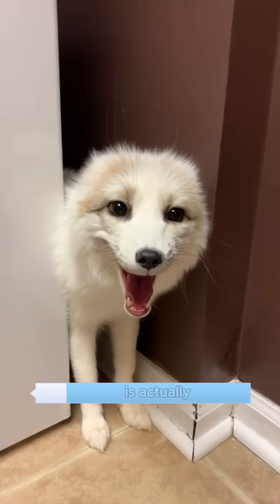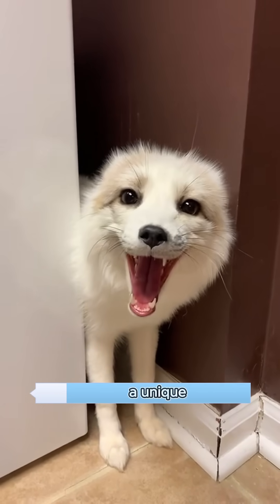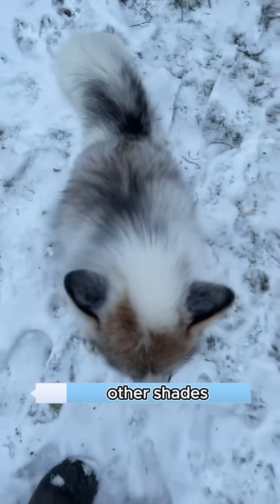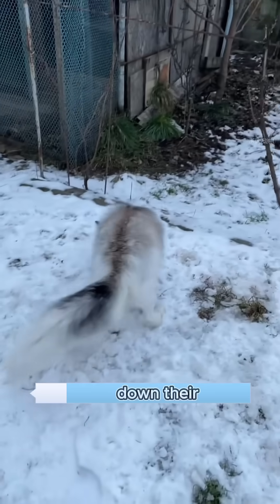This eagle-like creature without ears is actually a marble fox, a unique color variant of the red fox. Their fur is mostly white, with other shades on their face, plus a distinct stripe running down their back through the tail, making them easy to recognize.